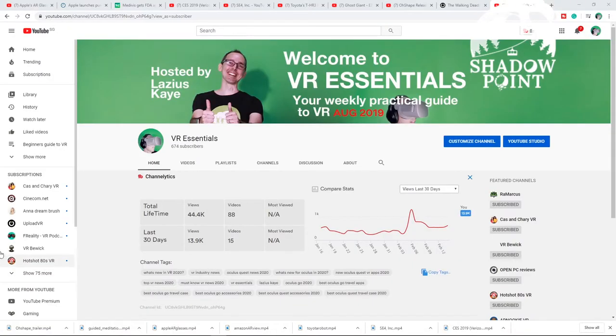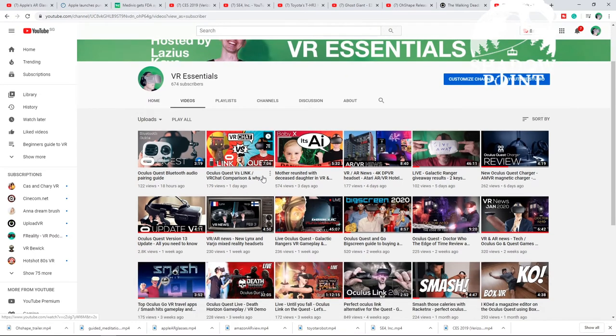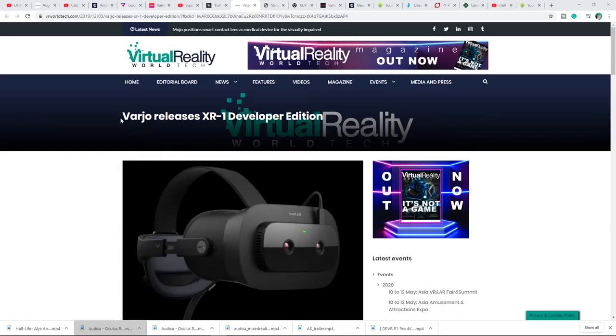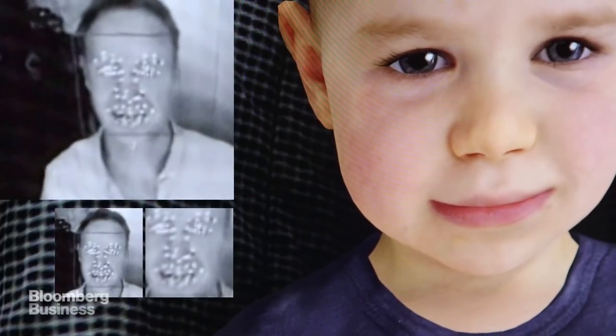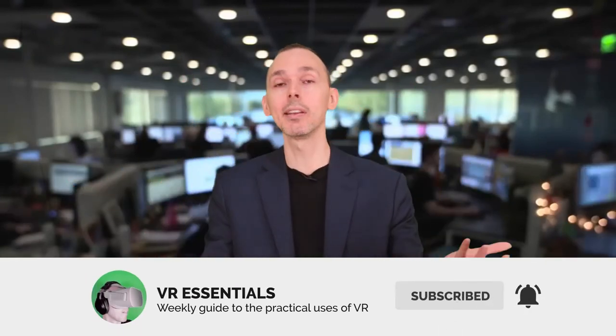For more juicy AR and VR news, check the link description below — I have released other videos talking about specific headsets with AR pass-through, and various other news, for example a lady who was reunited with her daughter in VR, and also Baby X which is an ultra-intelligent baby. Thank you for watching, remember to like and subscribe, share some love so that together we can grow the community and help as many people in AR and VR. Until next time, take it easy!